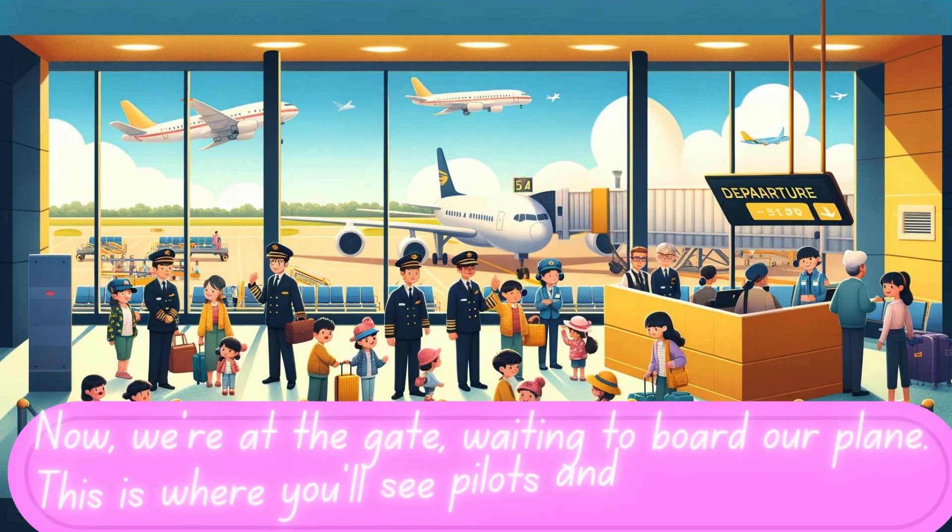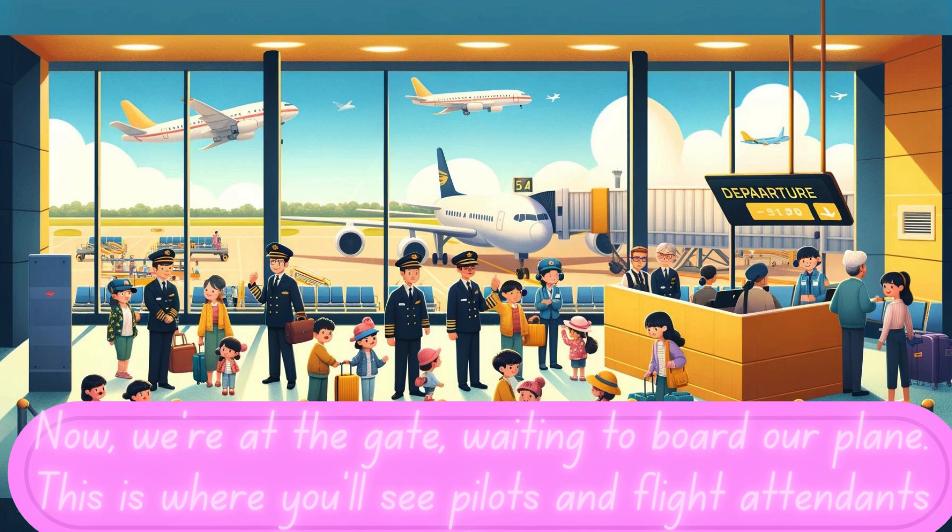Now we're at the gate, waiting to board our plane. This is where you'll see pilots and flight attendants too. They are guides and helpers for the journey ahead. Sometimes, we even get to see our plane right out the window.